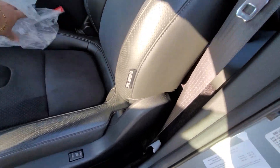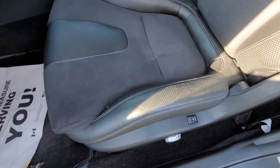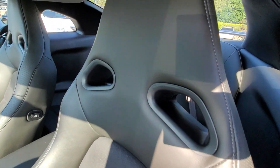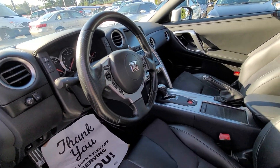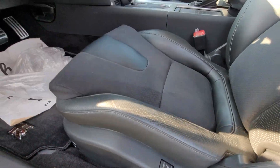It actually still smells new when you walk in. The leather is soft — there's a cover just to protect it. Let me see if I can take that out. All the bolsters — there's no rips or tears or anything like that. And the headliner too.